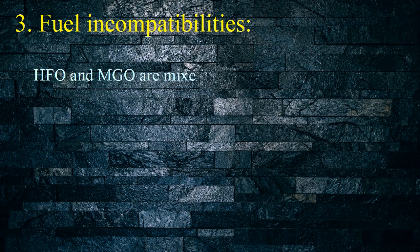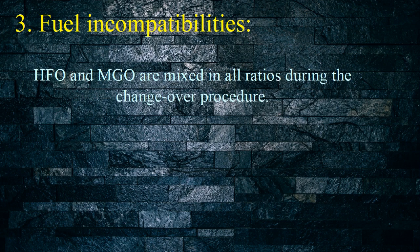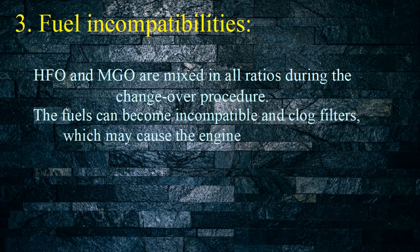3. Fuel Incompatibilities: HFO and MGO are mixed in all ratios during the changeover procedure. The fuels can become incompatible, resulting in clogged filters which may cause the engine to shut down.